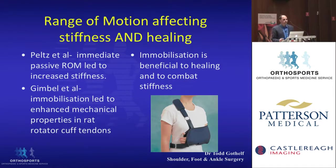How does range of motion affect stiffness or healing? Immediate passive range of motion was found in one study to actually lead to increased stiffness, suggesting that resting the shoulder might be better to avoid stiffness. One study in rat tendons showed that immobilization led to enhanced mechanical properties, so immobilization may be beneficial to healing and may also combat stiffness.